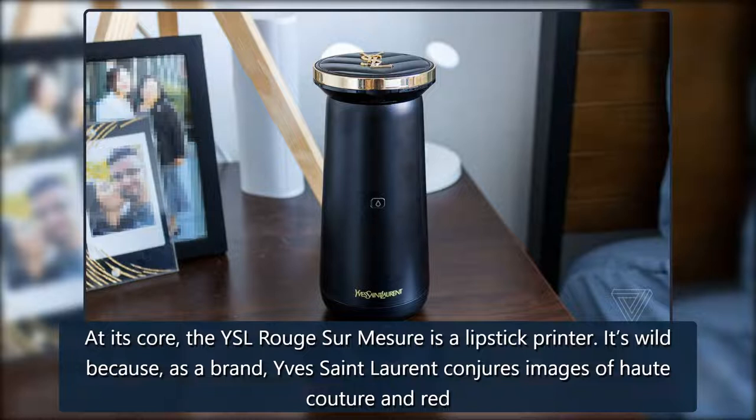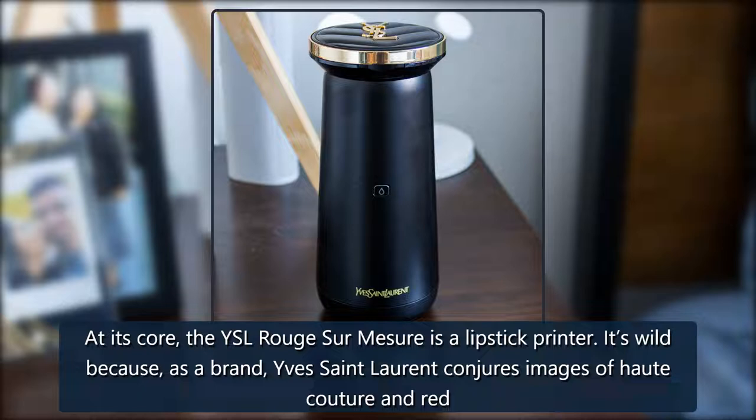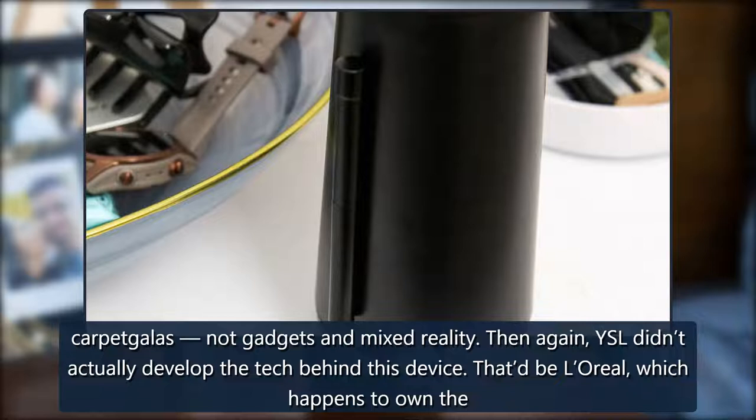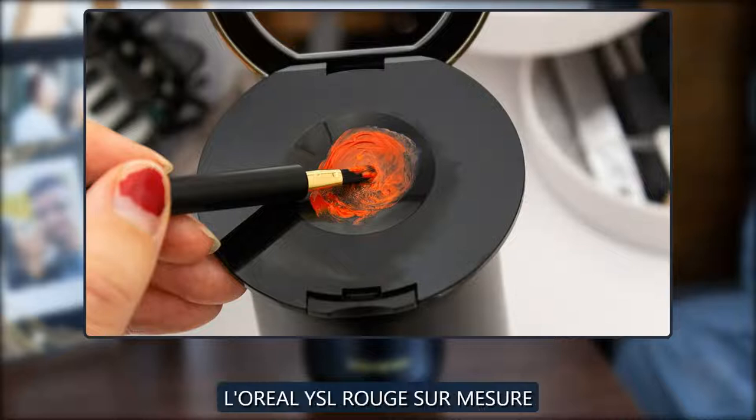The $299 Yves Saint Laurent Rouge Sur Mesure printed a pea-sized amount for me. At its core, the YSL Rouge Sur Mesure is a lipstick printer. It's wild because, as a brand, Yves Saint Laurent conjures images of haute couture and red carpet galas, not gadgets and mixed reality. Then again, YSL didn't actually develop the tech behind this device — that'd be L'Oreal, which happens to own the Yves Saint Laurent beauty brand.